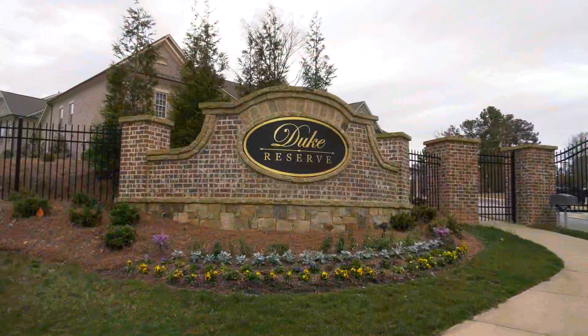Natural gas is always a huge benefit. Now let's talk about the great location mentioned earlier. Duke Reserve is located at the intersection of Spalding Drive and Triangle Parkway.